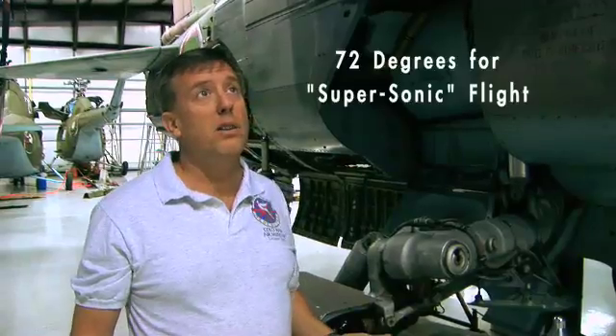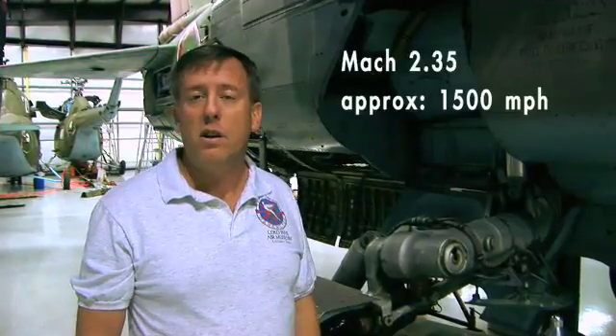This aircraft will go Mach 2.35, which is almost 1,500 miles an hour. A lot of kids come to the museum and ask how fast is it — the answer is it could go from Dallas to Houston in nine minutes.